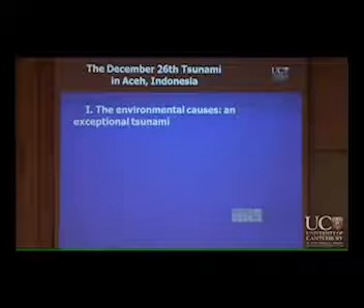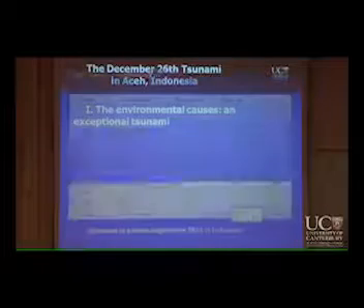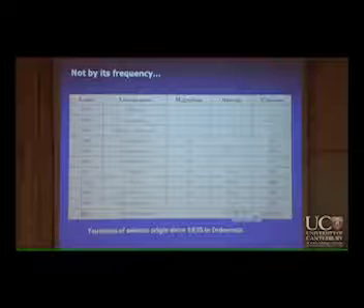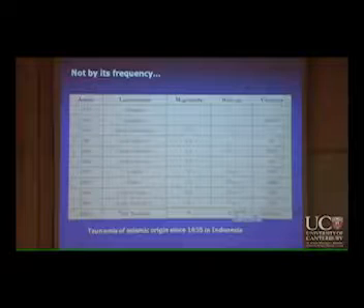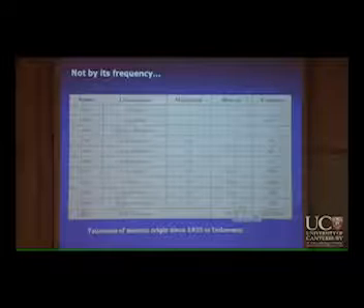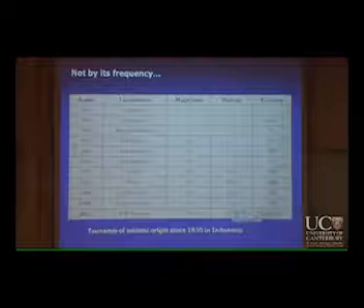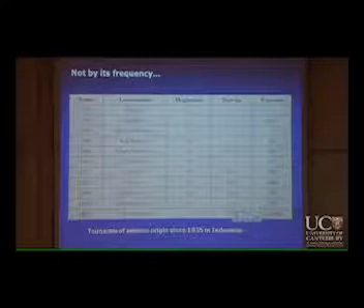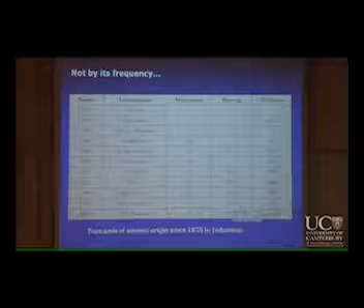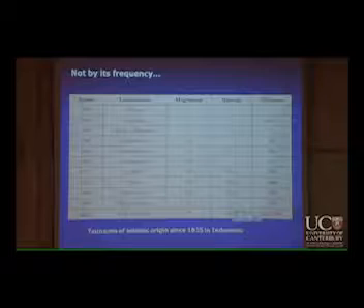Environmental causes of an exceptional tsunami. Before telling you why it's exceptional, I'm going to tell you why it's not exceptional — first, by its frequency. When you look at the number of large tsunamis that swept the Indonesian coast from the end of the 19th century, it's quite a lot and fairly regular. Most probably we don't have all the data for it.